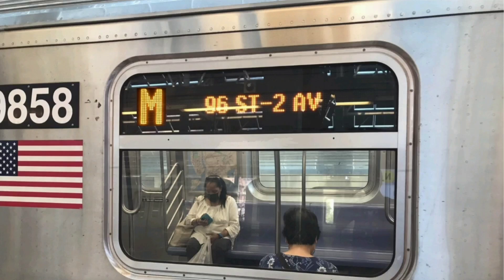This is a 96th Street, 2nd Avenue-bound M train. The next stop is 34th Street, Herald Square. This is 34th Street, Herald Square. Transfer is available to the D, N, Q, and R trains. Transfer is available to the M34 select bus service. Connection is available to the PATH trains.